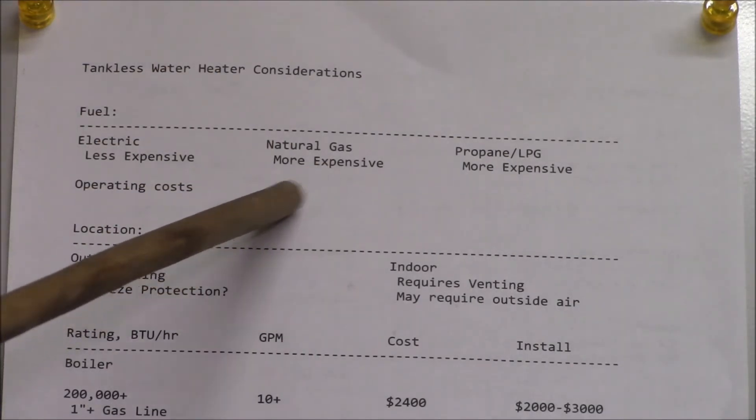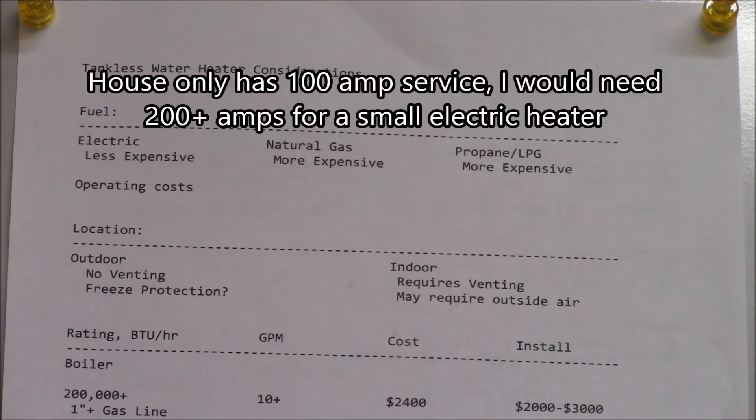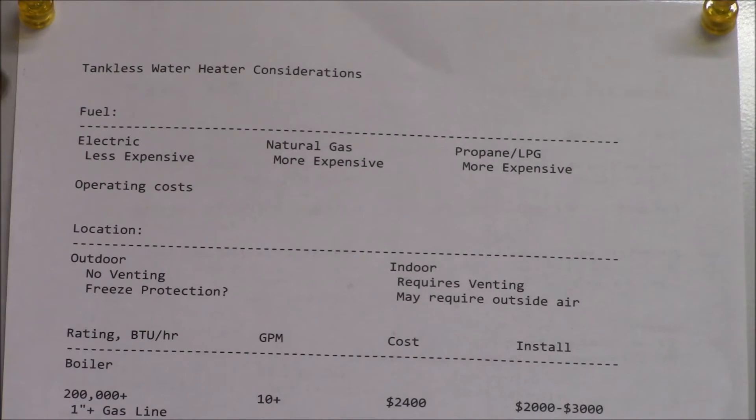In my case, natural gas comes out to be the least expensive — it's about a quarter of the price of an electric heater. And I don't have anywhere near the electric service to the house to even consider an electric heater.